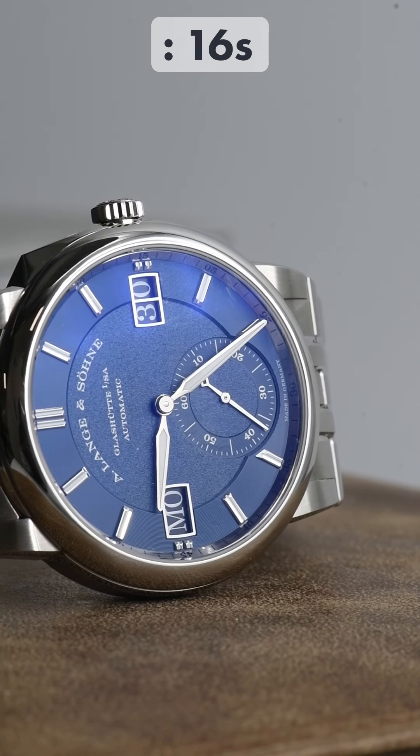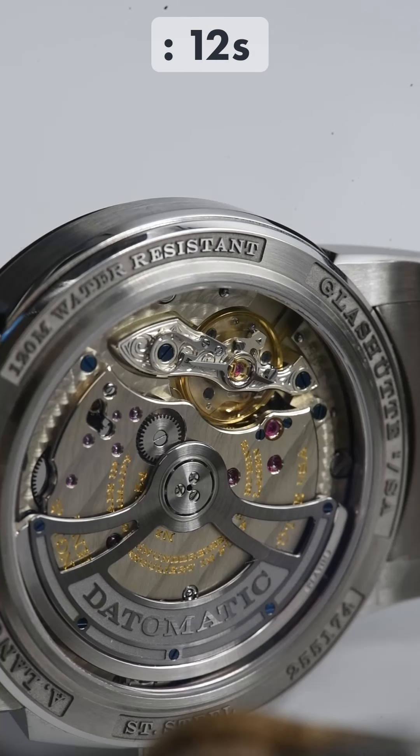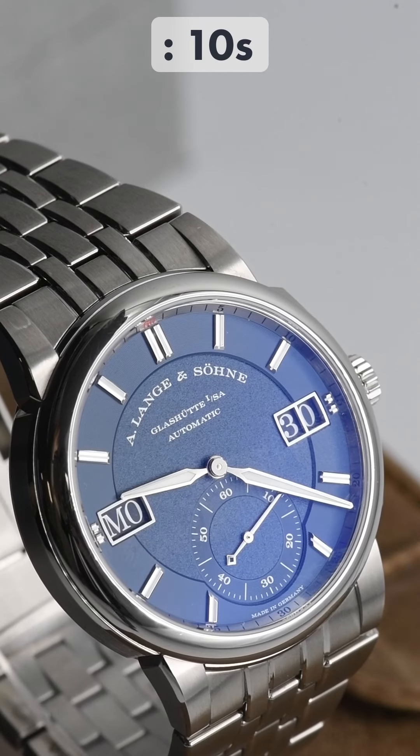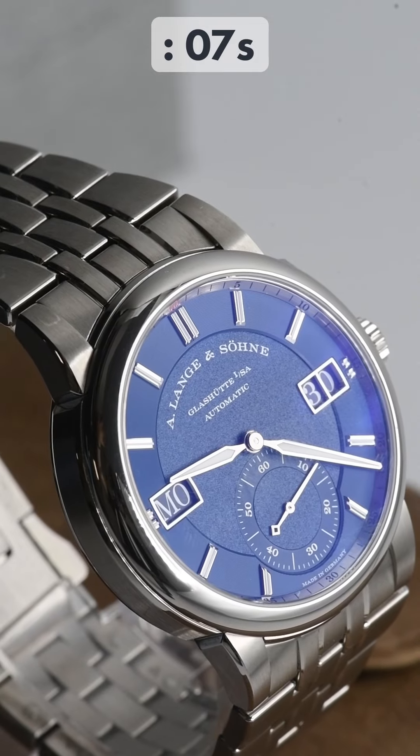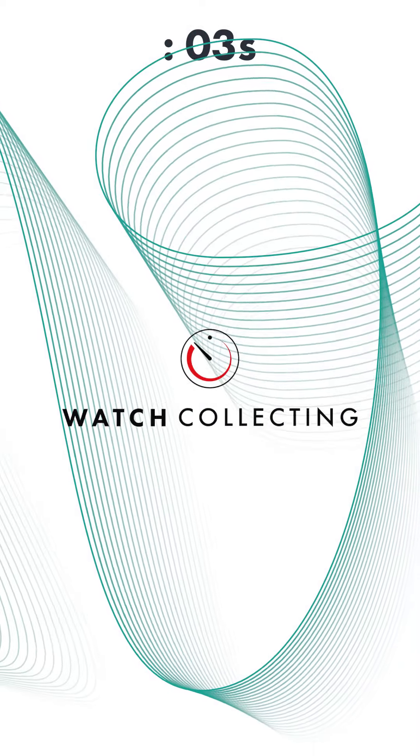So, the A. Lange & Söhne Odysseus is for those who want a luxury sports watch mixed with typical German engineering and designed by lateral thinkers. Watch Collecting.